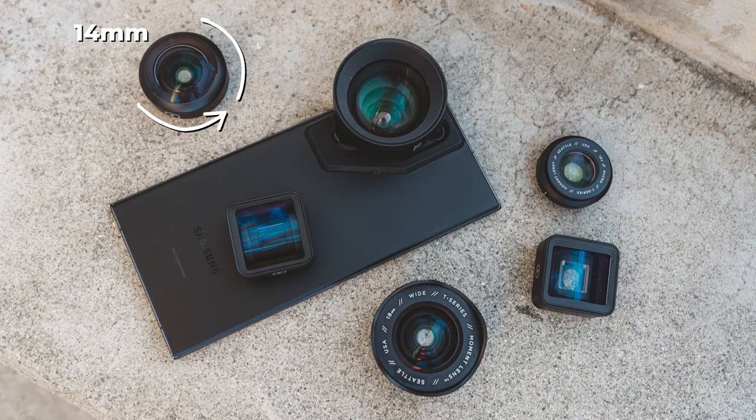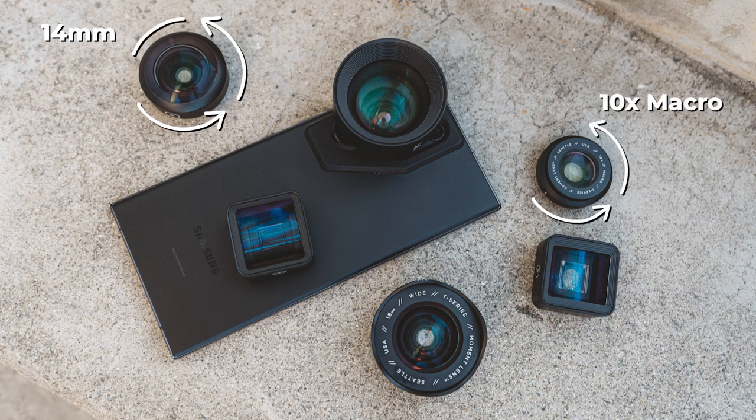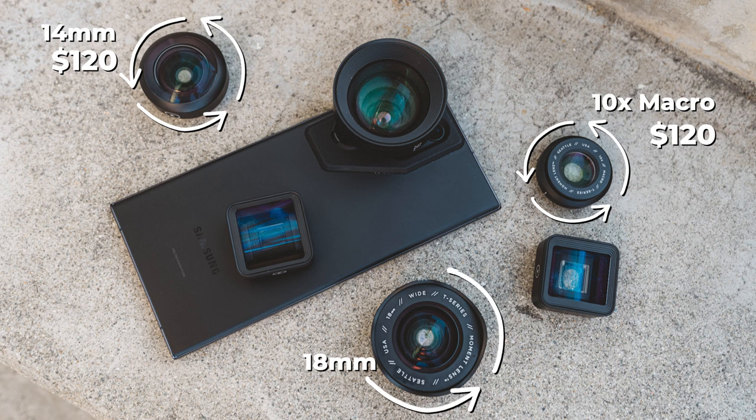Alright, let's get to the nitty-gritty — the price tag. Moment's T-series 14mm fisheye and 10x macro lens are priced at $120. The versatile 18mm wide lens comes in at just $140.